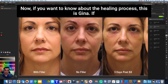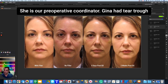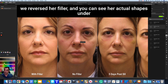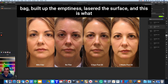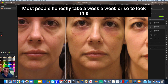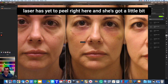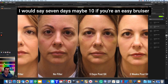If you want to know about the healing process, this is Gina, our preoperative coordinator. Gina had tear trough filler for years, and it was starting to look worn out and wasn't the right option anymore. We reversed her filler — about 24 hours after reversal you can see her actual shapes had aged underneath the filler. We did Gina's lower lid surgery: took out her bag, built up the emptiness, lasered the surface. This is what she looks like about five days later. Most people take about a week to look this good. Her bag is gone, her dark circle is gone, the skin is much healthier — just a little laser peel and a small bruise remaining. The average person can expect to look like this at seven days, maybe ten if you bruise easily.